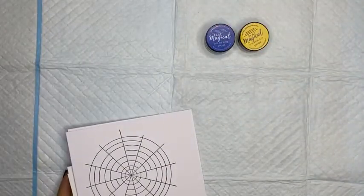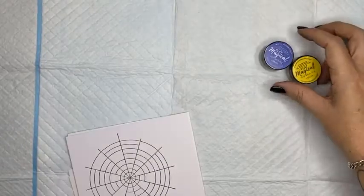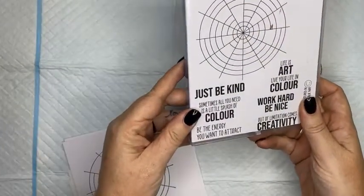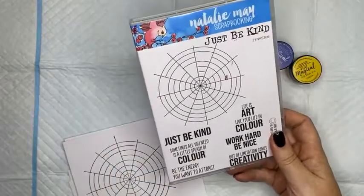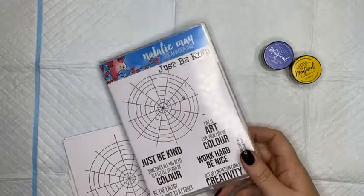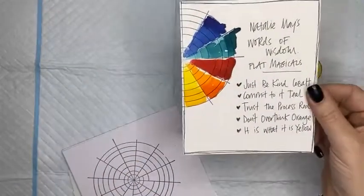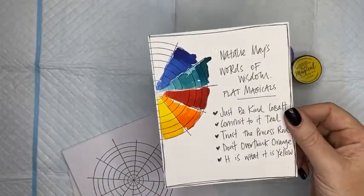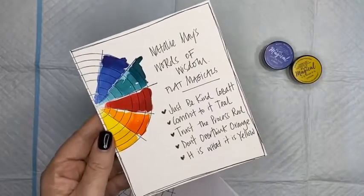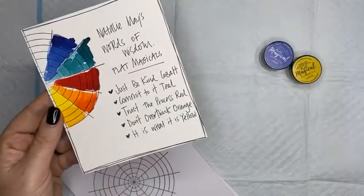The stamp I'm using is from my Just Be Kind stamp set — one of the Natalie May scrapbooking stamp sets. Vicky Matthews has just commented asking what she's missed. Well, Vicky, you haven't missed it at all because I'm still here — the release of Natalie May's new magicals called Words of Wisdom, my own collection that I have just formulated. Happy, happy, happy!